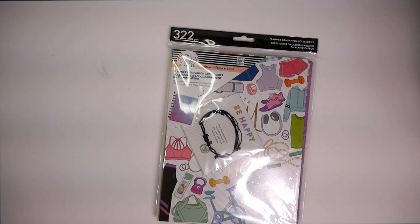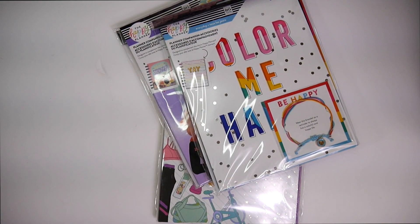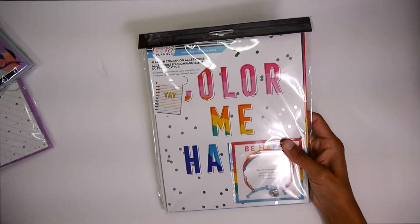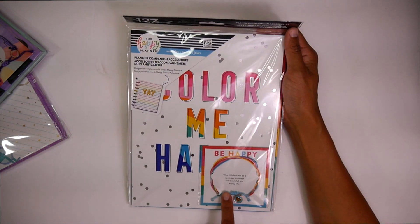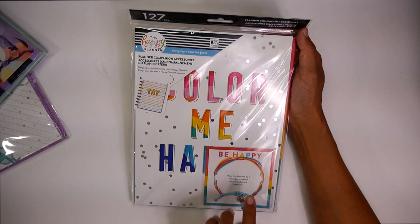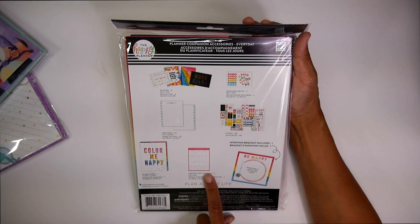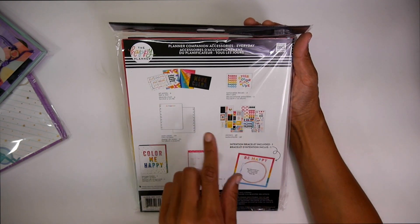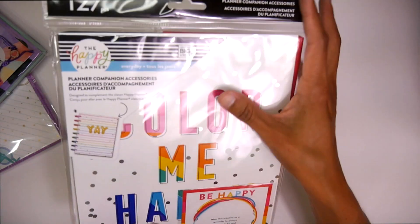Then we got some accessory packs. First I'm going to show you guys the Color Me Happy, and then we got the bracelet — rainbow, of course. Super cute. And you got a little magnetic white wet erase board, some stickers. I love these little inspo cards. Some extra notepaper. Really cute.